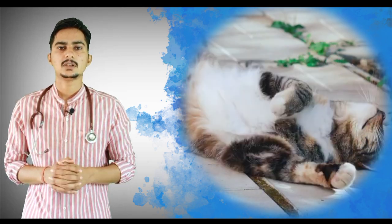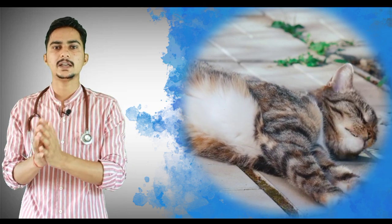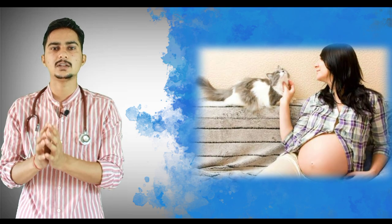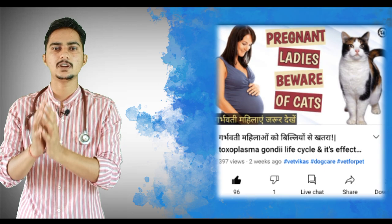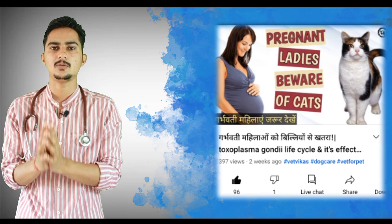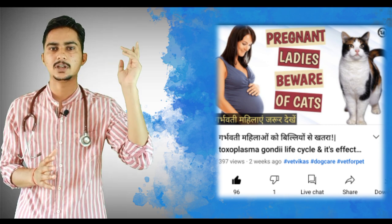Sometimes there is irritation around the anus area or the abdomen may be swollen, giving a pot-belly appearance. These are the symptoms your cat will show if she has worms. There are also some worms that can pass to humans through cats and cause serious conditions, especially in pregnant ladies. This topic is covered in my older video — the link is in the description and at the info button.